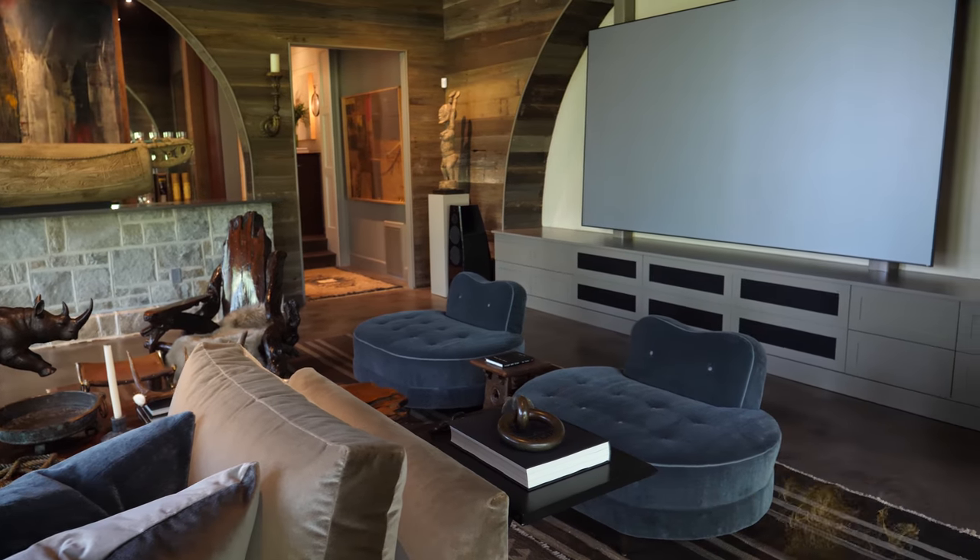We have a large television of course, which is mandatory in the man cave, and it is incredible — you can watch movies, whatever, with the family, with some buddies watching the Super Bowl, whatever it happens to be. We're ready for anything in the man cave.